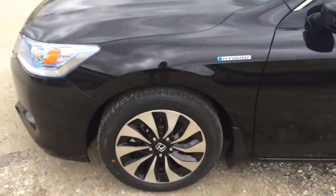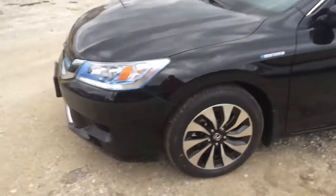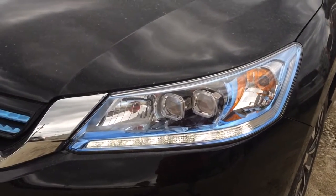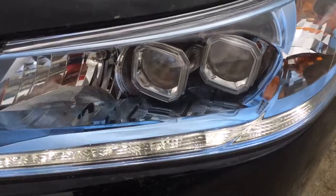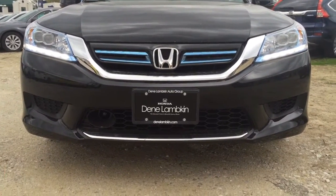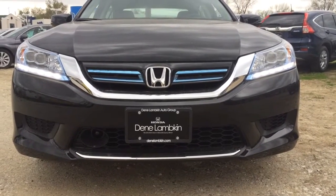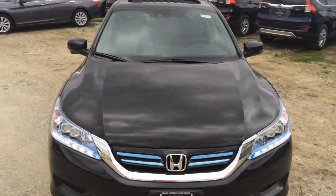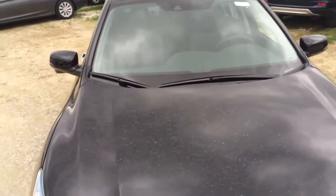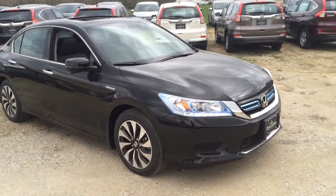With the hybrid you get a unique hybrid badge and unique hybrid wheels. The front fascia is a little bit different — you have LED running lights at the bottom, blue accents in the headlights and on the grille. To the left of the license plate is your adaptive cruise control, and at the top of the windshield is the camera for your lane departure and forward collision alert.